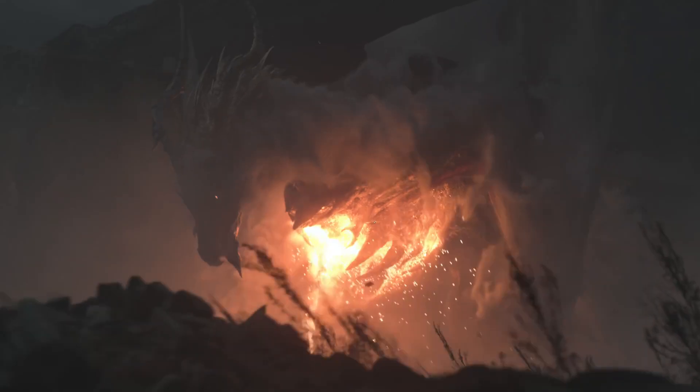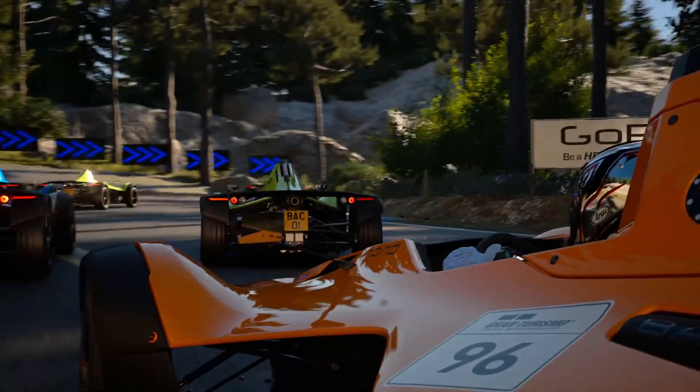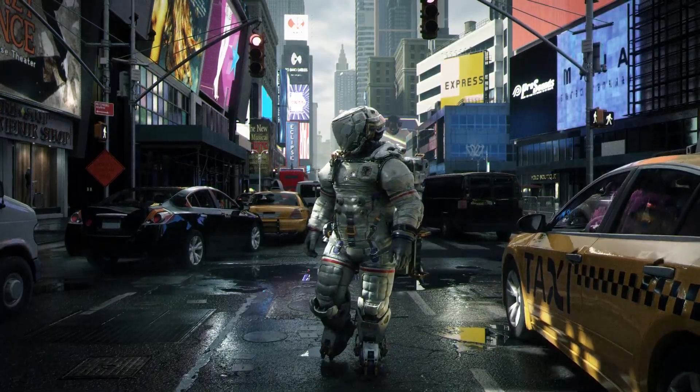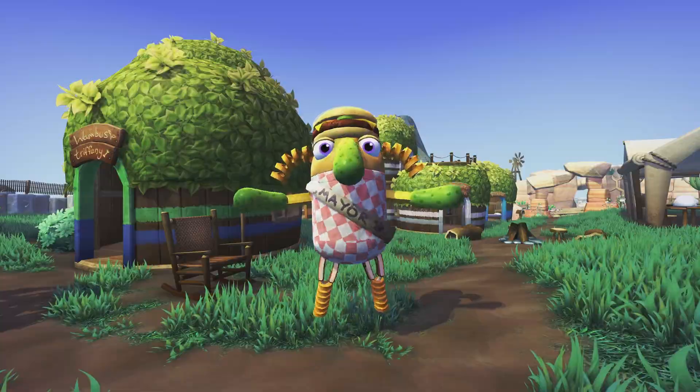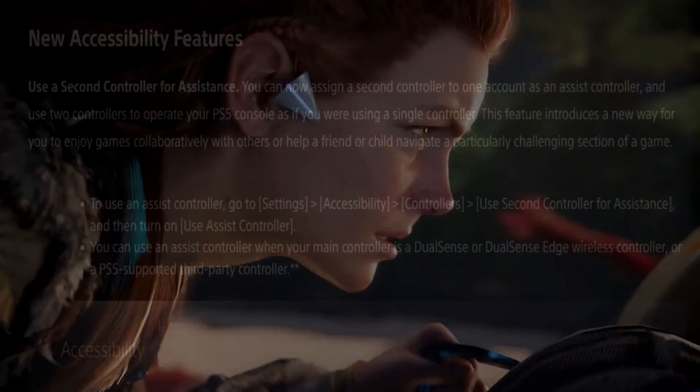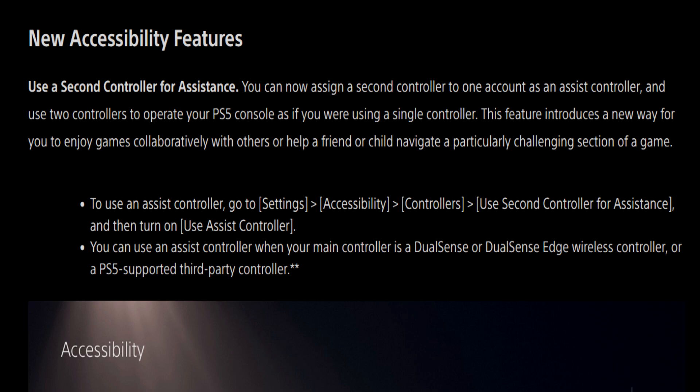New accessibility features — this is something I have to give Sony a lot of credit for. They've been really on the ball in terms of creating updates and accessories tailored towards accessibility, designed to get people into gaming in general. You look at everything they've offered in Last of Us Part 1, God of War Ragnarok — they offer a lot of accessibility options. Right off the top: use a second controller for assistance. You can now assign a second controller to one account as an assist controller and use two controllers to operate your PlayStation 5 as if you were using a single controller. This introduces a new way to enjoy games collaboratively or help a friend or child navigate a particularly challenging section of a game.